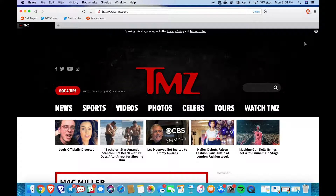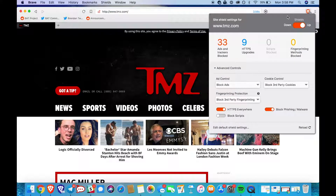The Shields button, represented by a little lion icon, can be found on the top right-hand side of your browser. When you click on it, a panel will pop up.